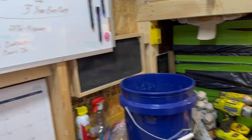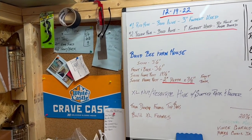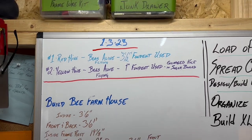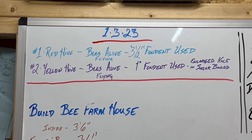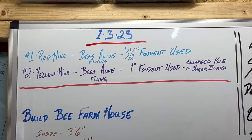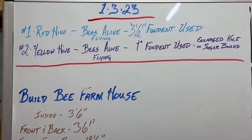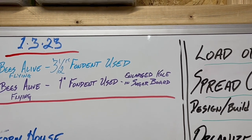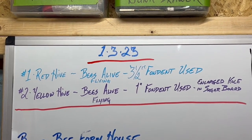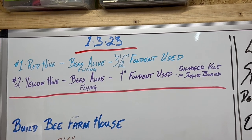That's it for now — I'm rambling. I'm going to update my board. It says: red hive, bees are alive and flying. I put three and a half inches of fondant used on number one, the red hive. On number two, the yellow hive, bees are alive and also flying — one inch of fondant used — and I enlarged the hole in the sugar board. Today's date is January 3rd, 2023. Now I'm going to go listen to music and build some frames.